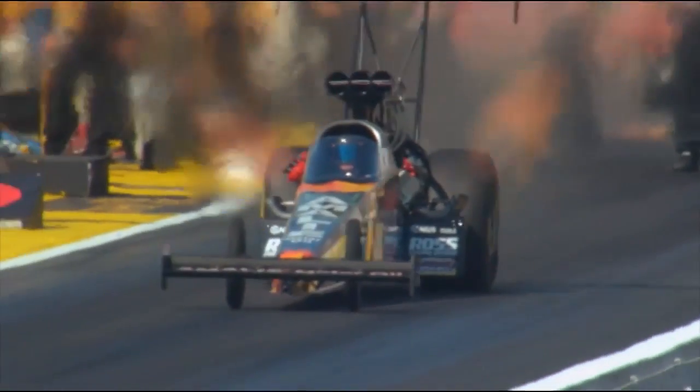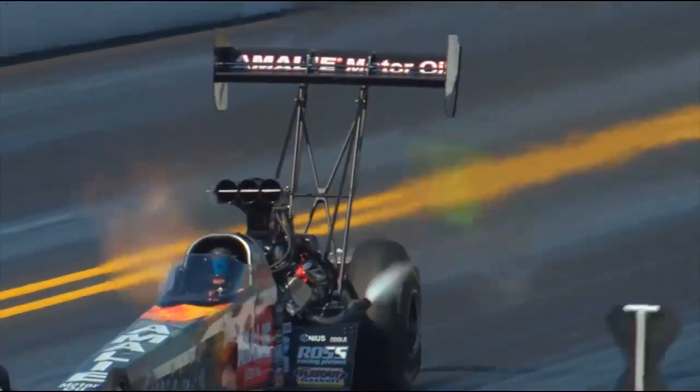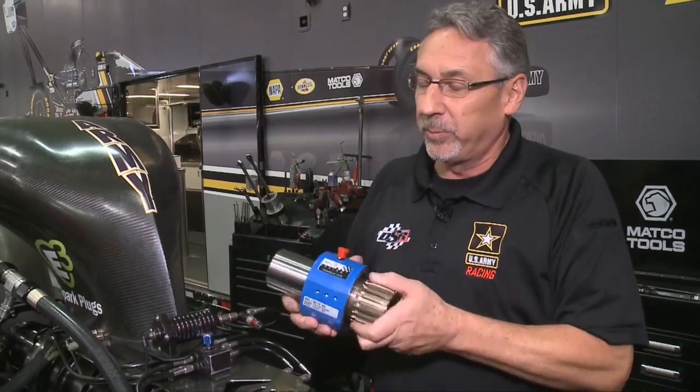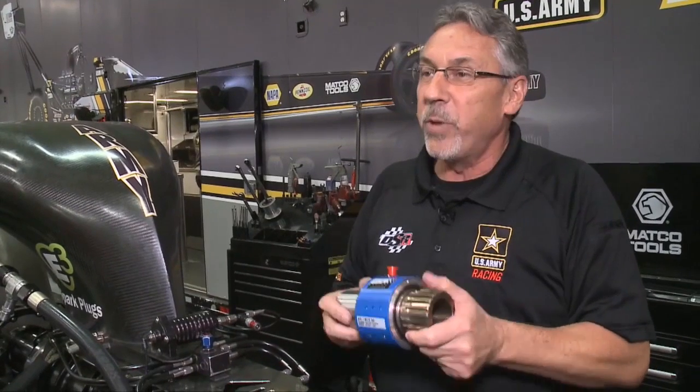Current dynamometers go up to about 4,000 horsepower, so it's not really realistic to run one of our engines on that. So in collaboration with a company called AVL, we decided that we were going to build a sensor that would go on our engine between the clutch and the rear end, and it would actually measure the torque of our engine on the race car going down the racetrack.